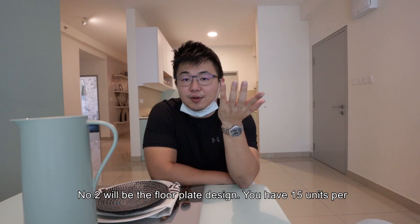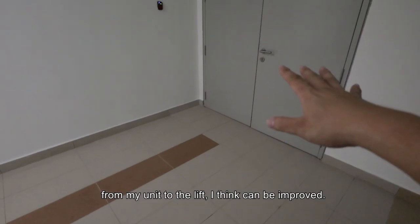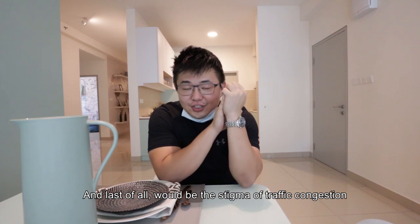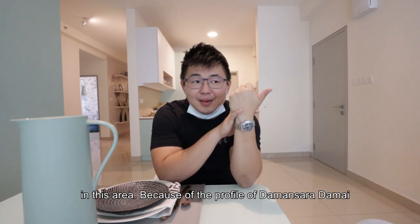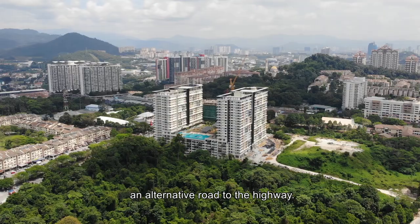Number two would be the floor plate design. You have 15 units per floor for the standard floors. Because of the building topology, certain levels are single-loaded and certain levels are double-loaded. The experience from my unit to the lift can be improved. And last of all is the stigma of traffic congestion in this area — because of the high-density profile of Damansara Damai plus there being only one way out to the highway. The developer knows this and there will be an alternative road to the highway.